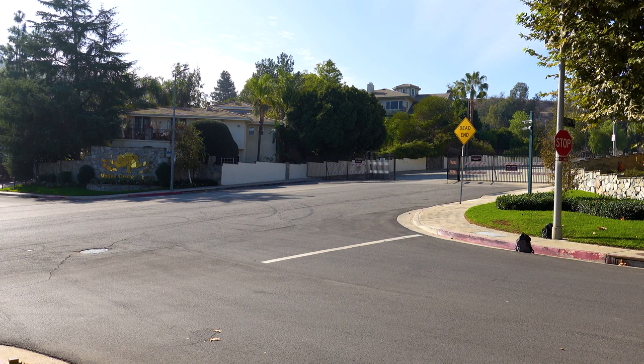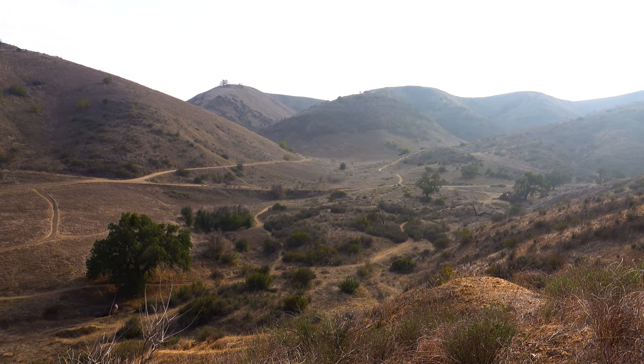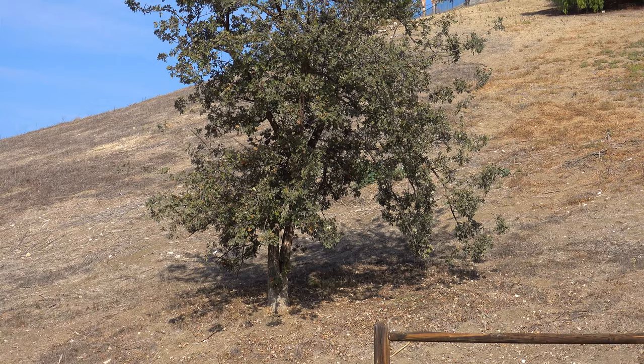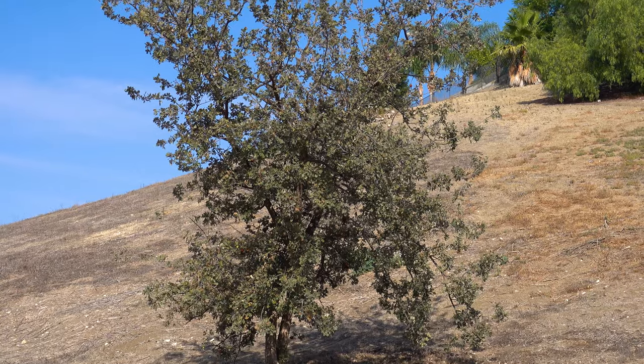This hike is part of the Upper Las Virginis Canyon Open Space Preserve. It is a large open space nature preserve owned and operated by the Santa Monica Mountains Conservancy, spanning nearly 3,000 acres in the Simi Hills of western Los Angeles County and eastern Ventura County. Originally part of the Amundsen Ranch, this area was sold by Seattle-based Washington Mutual to the Santa Monica Mountains Conservancy in late 2003.